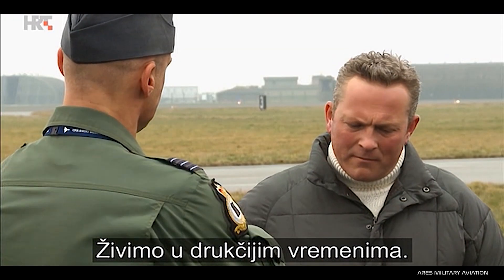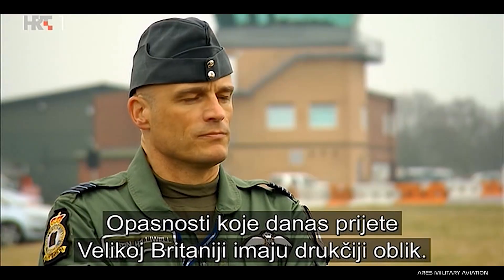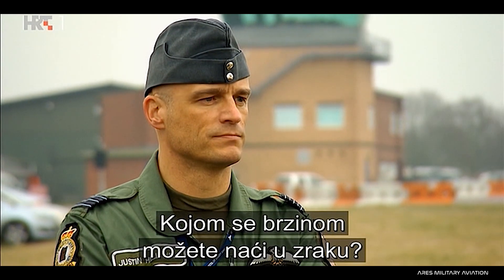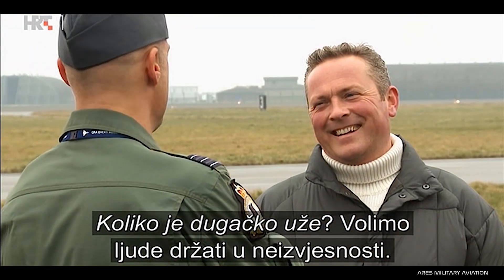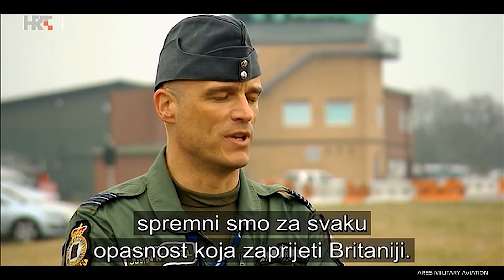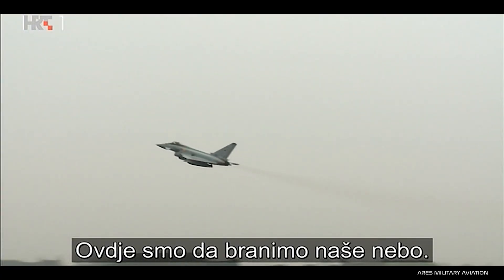We do live in very different times. The threats posed towards the United Kingdom now come in varying forms. How quickly can your boys get airborne? How long is a piece of string? We like to keep people guessing on that one. Every minute of every day we're ready to tackle whatever threat comes the UK's way, and we're here to defend our skies.